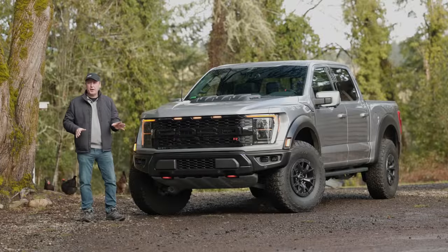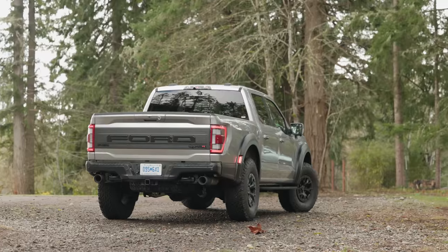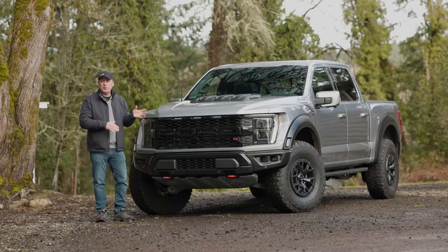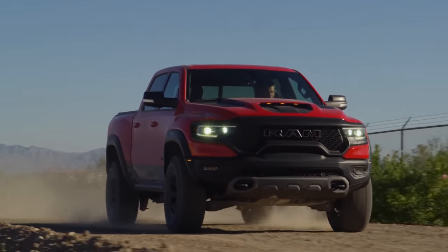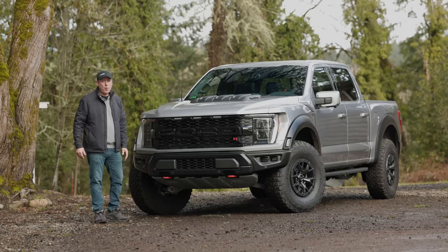This is the 2023 Ford Raptor R. It is the most extreme version of the F-150 Ford has ever made. This competes directly with the Ram TRX, which actually one-upped Ford when it came out last year. With the Raptor R, Ford is fighting back in a very big way. And as consumers, we're all the winners.